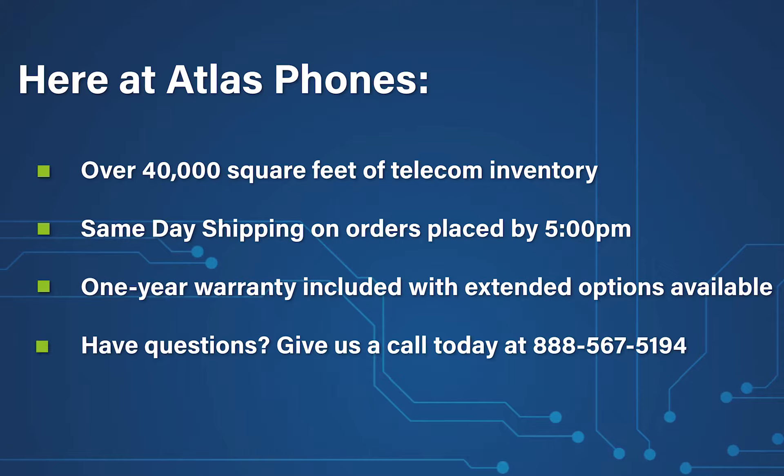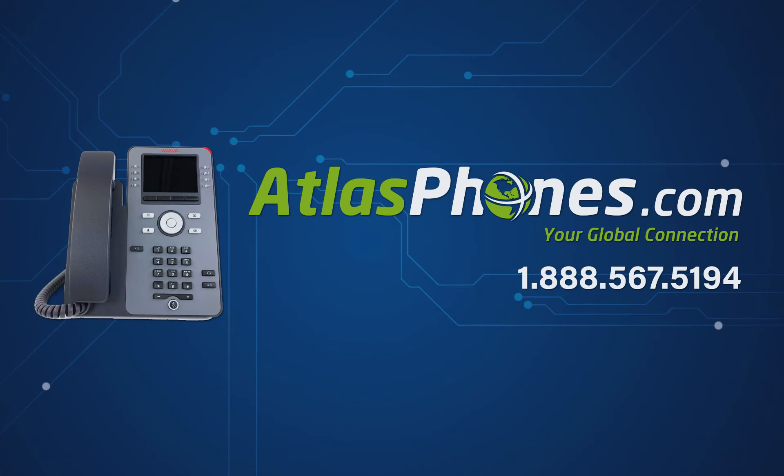We've been helping people in business since 1998, and we hope this video helped you too. You can give us a call today at 888-567-5194 or visit our website at www.AtlasPhones.com.